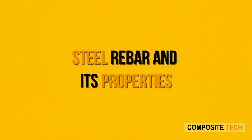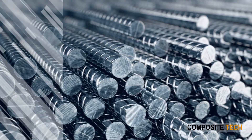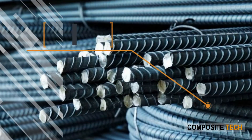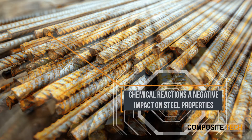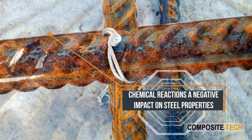Steel rebar and its properties: steel is known for its great qualities deployed across various industries. The downside of steel is that it is prone to moisture and consequently corrosion. All sorts of chemical reactions such as oxidation generate a negative impact on steel properties.